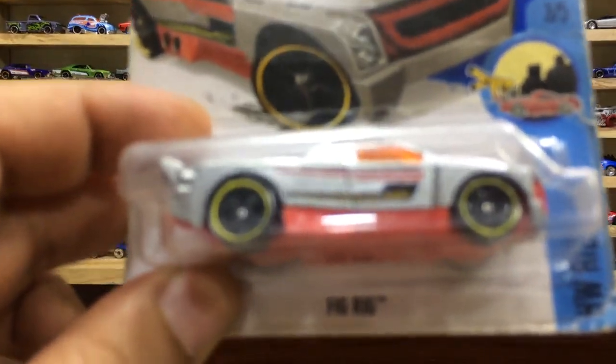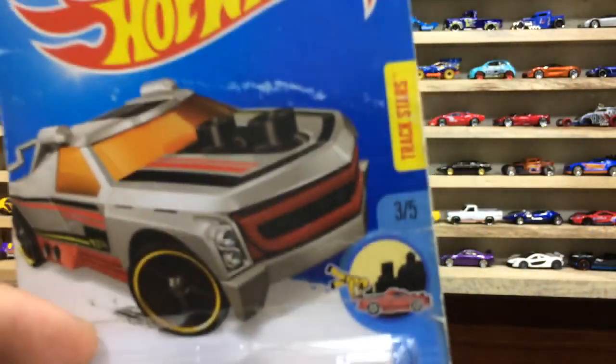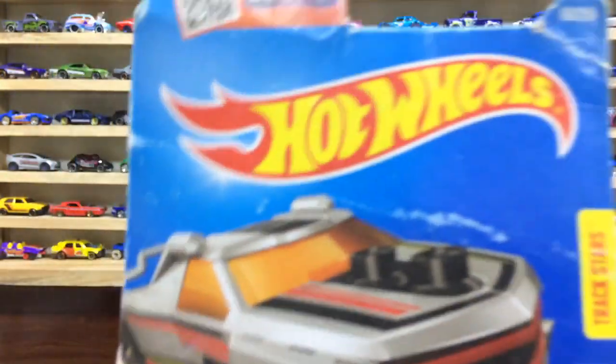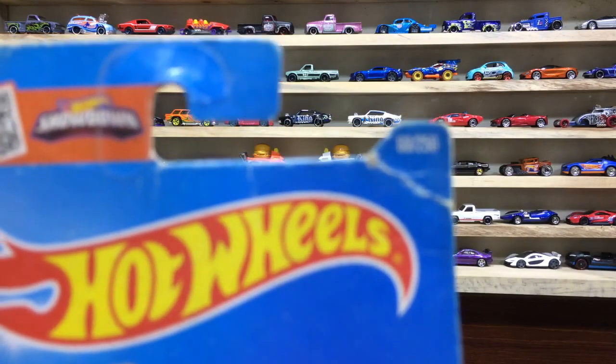This pretty truck is a Fig Rig from HW Ride Ons, 3 of 5 friends from the track stores, and the car number 68 out of 250.